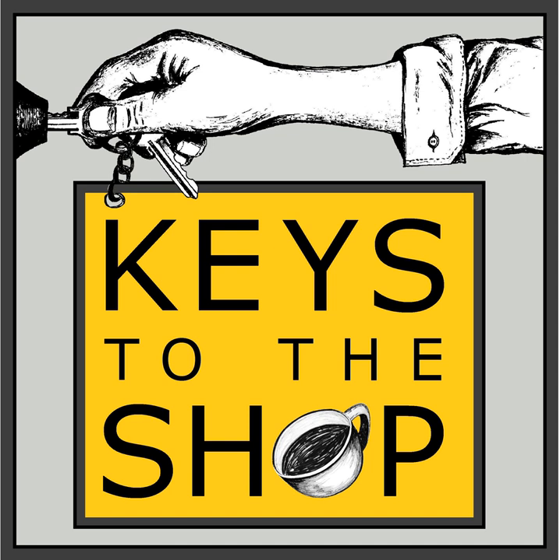Keys to the Shop, on top of doing this podcast, also offers consulting and coaching for you and your business. Whether you're already operating a coffee bar and want to level up quality, solve problems, get staff training or management workshops, or you're just starting out and need a trusted advisor from concept to opening day — Keys to the Shop Consulting does that. To get on a free discovery call, just email chris@keystotheshop.com.